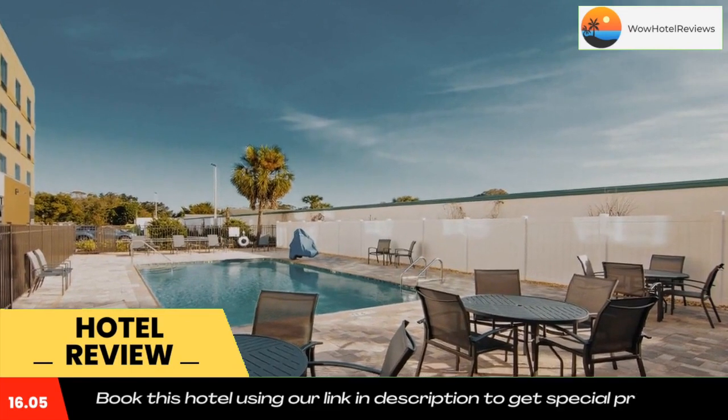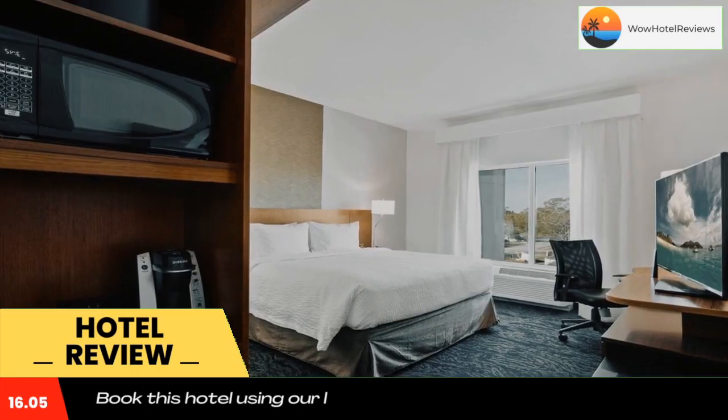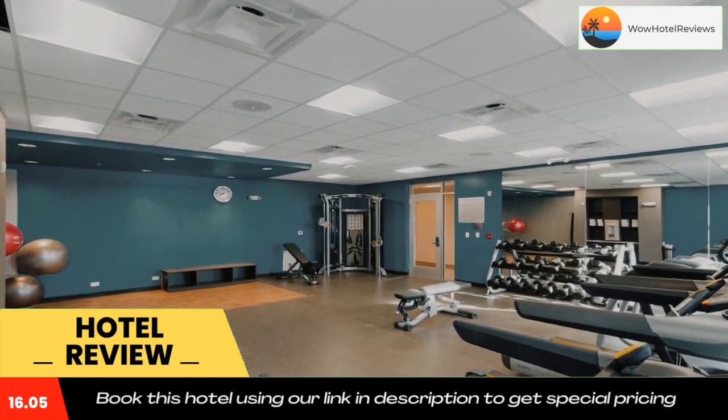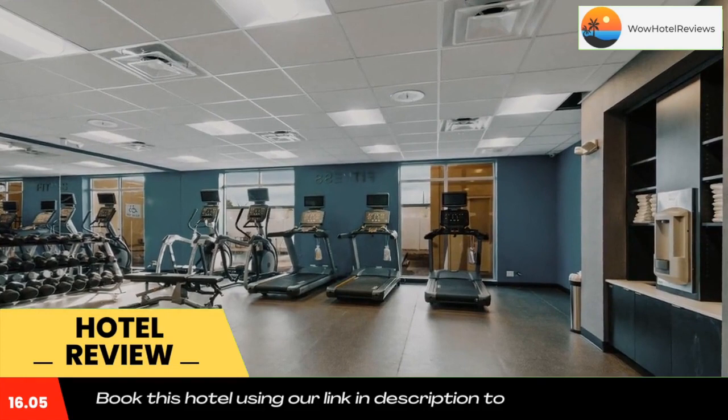Fairfield Inn and Suites by Marriott Saint Petersburg North provides air-conditioned rooms with free Wi-Fi and express check-in and check-out. The property is around 5.2 miles from Tropicana Field, 5.6 miles from the Pier, and 5.8 miles from the Dali Museum.